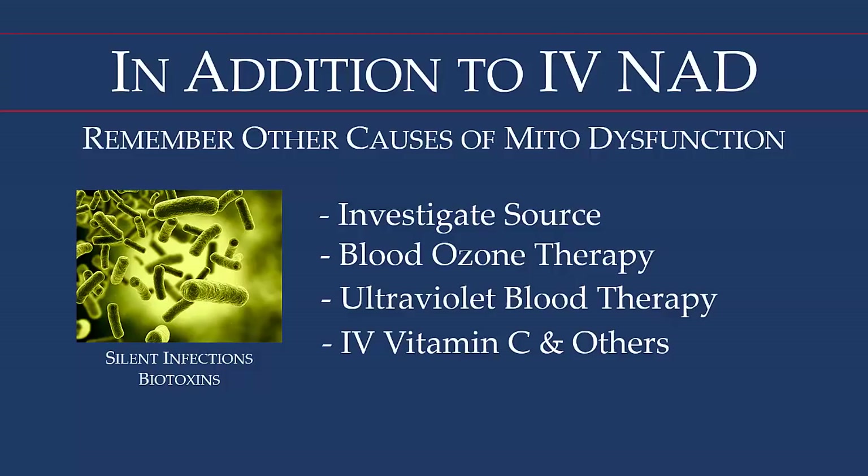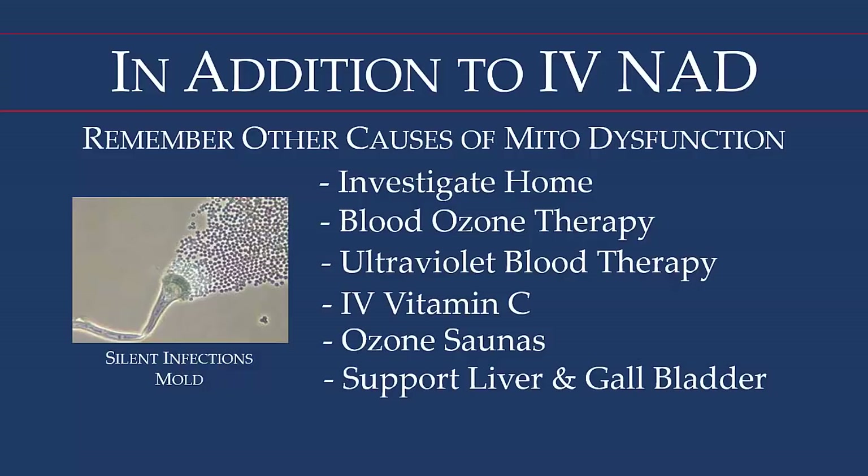Mold has been around — I've been in practice about 34 years and have seen many people with mold issues. This is also assessed through the dark field microscope. Patients must also assess their home, because you can't reduce these pathogens, go through IV NAD and all that, and then return to a moldy environment. For mold we again use ozone, ultraviolet, and vitamin C. The ozone sauna is really effective — it's a cabinet people sit in while ozone is introduced. You also must support the gallbladder especially, plus both liver and gallbladder function.